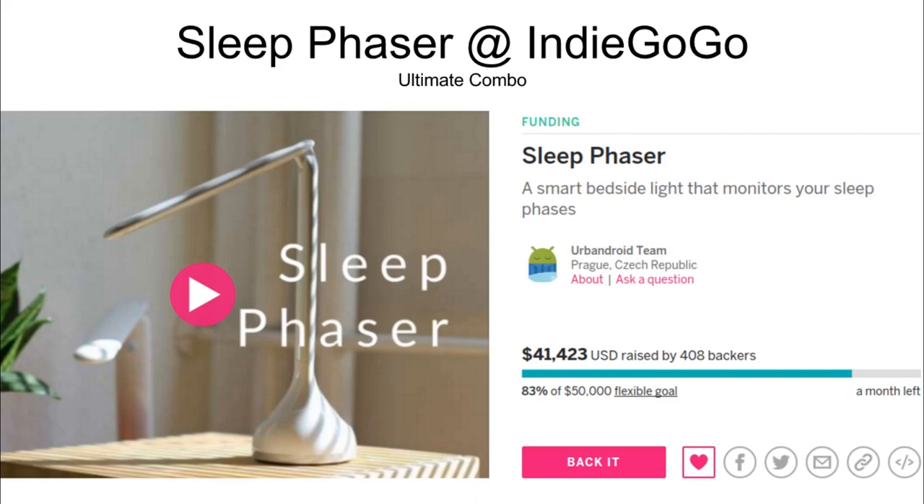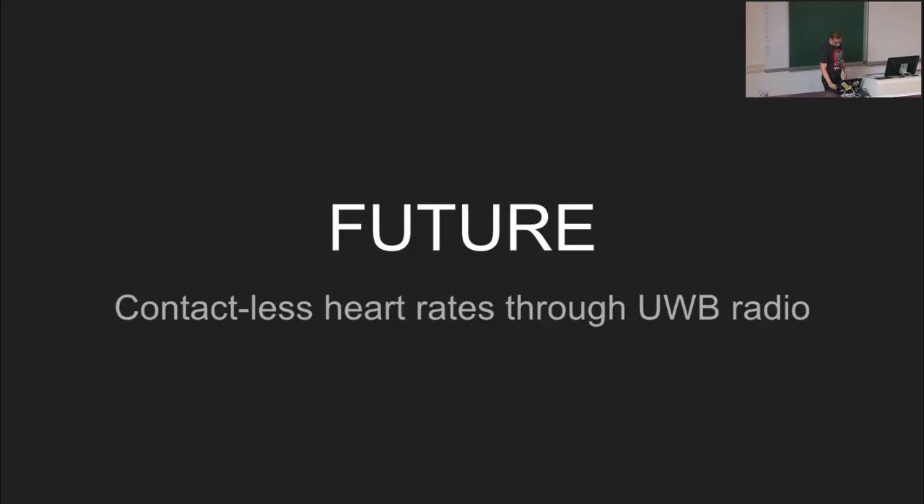We want to do it on the phones you already have in your pockets, because this is the largest user base. We don't want to do any extra hardware - though I lied a little bit. We started an Indiegogo campaign on our Sleep Phaser product, already at about 90% of the goal. The idea is a contactless device for sleep tracking combined with a smart light which wakes you up not with sound but with light in the morning in a sunrise effect, giving us complete control over the device.